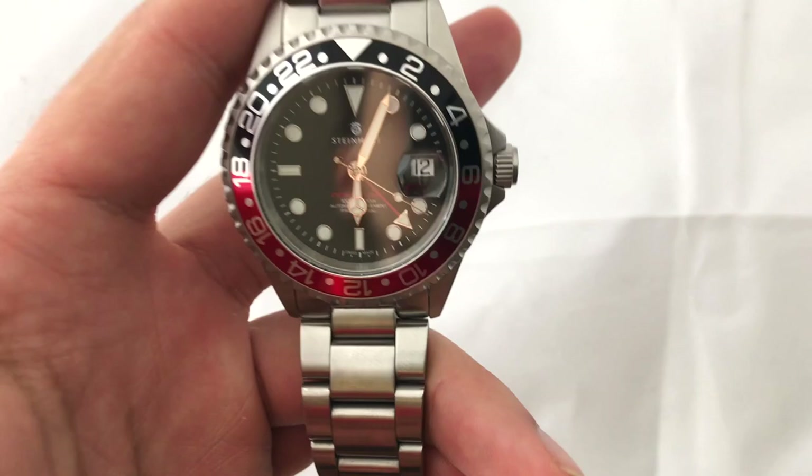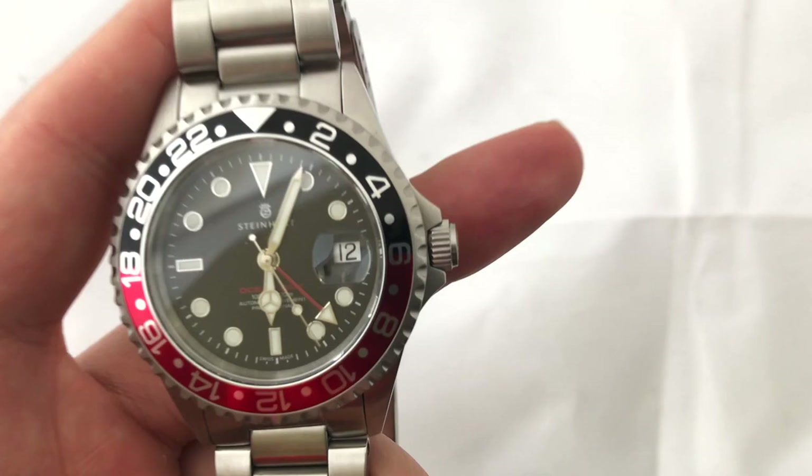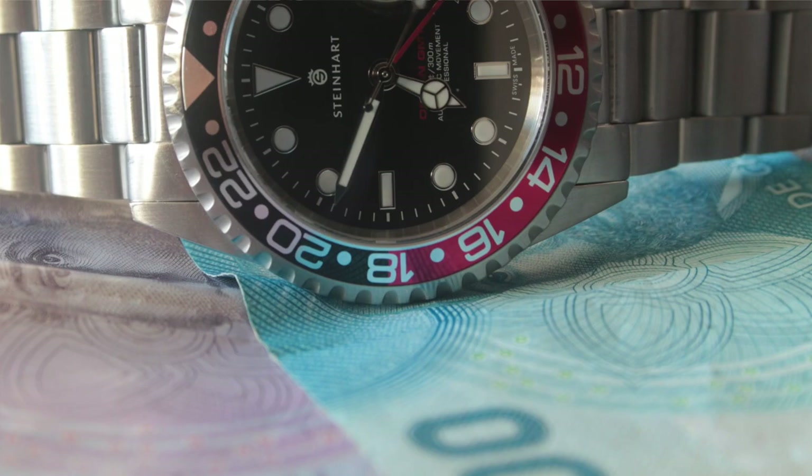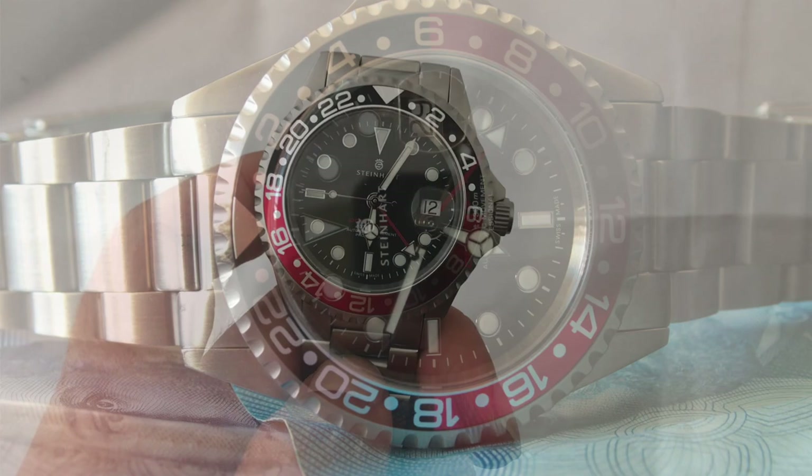The last thing I like about it is the value. It feels solidly built, has a good movement on the inside, and on top of that — and this was the main reason I bought this watch — it has that GMT complication. Having that fourth hand there to see a second time zone is great. And when you factor that into the price, it is a lot of watch for your money.